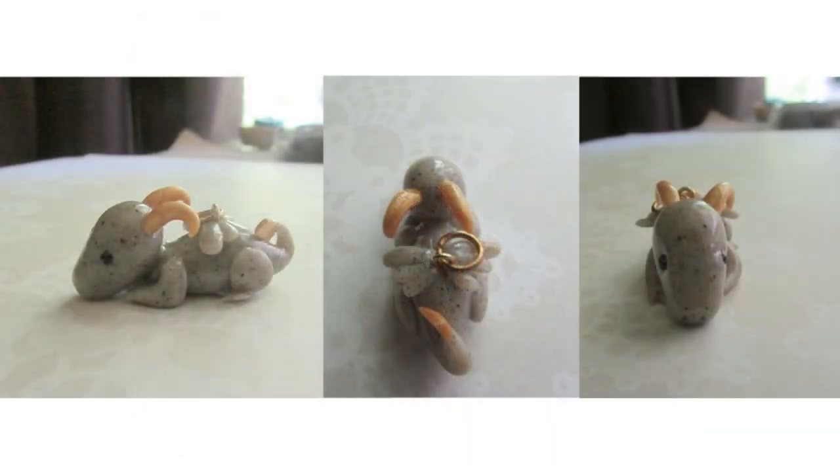Here is a baby stone dragon that took Destiny about 20 minutes. The dragon is about 1.5 inches long and this was also her first attempt. The hardest part in making this dragon is the claws, because they are tiny and the clay is a bit too soft. If the clay is too soft, you can put it in the fridge for a few seconds just for it to become a bit firm. This baby stone dragon is just a cutie and great craftsmanship — I would love to see more from Destiny.